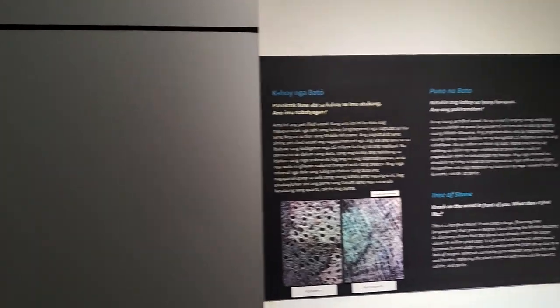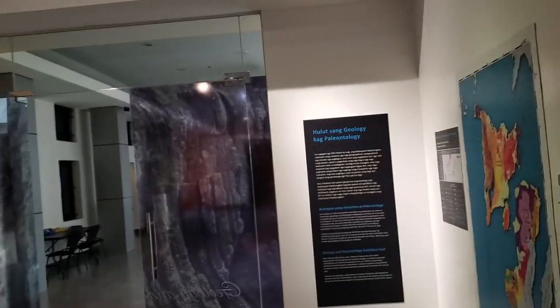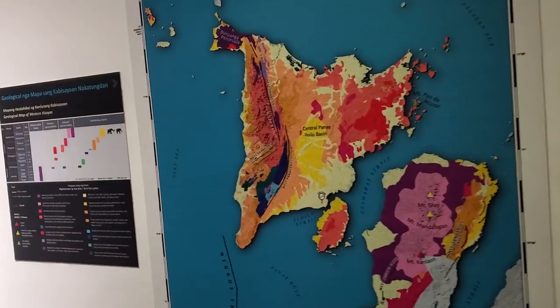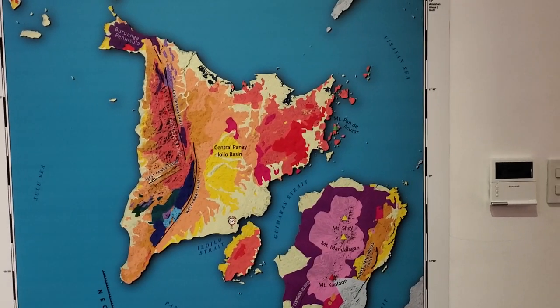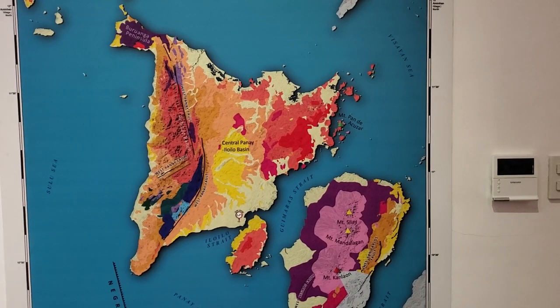This is gallery number one. I'm here at one of the National Museums of the Philippines. Gallery number one: the Gitche Line Journey.